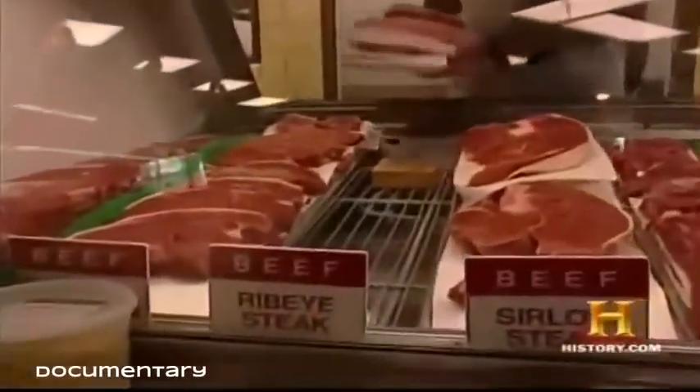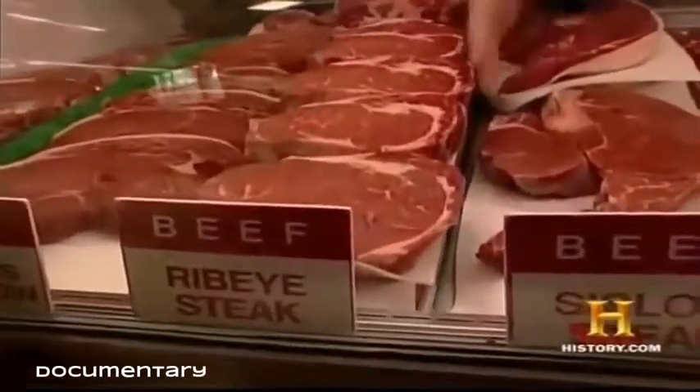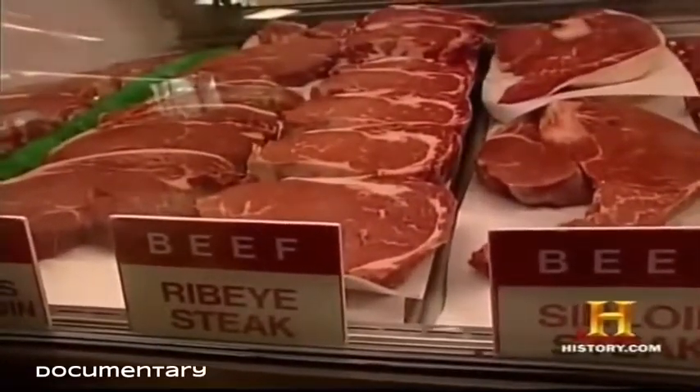He comes out, talks to the customer, knows what he's cut, is proud of what he cut, wraps it up, and people take it home. He has more personal contact with that meat all the way through the complete job.